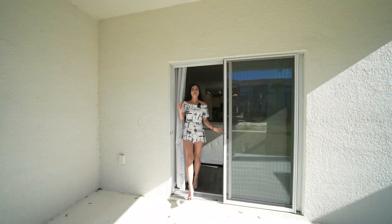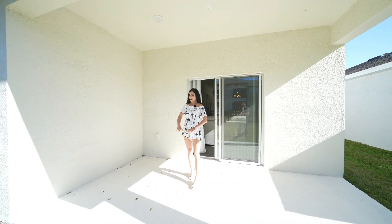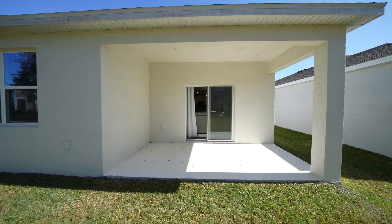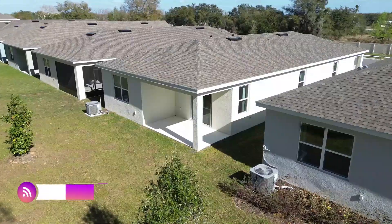Welcome to the patio. The first thing we notice is you're received by this covered lanai with plenty of space to add extra seating and enjoy the weather Tavares has to offer. Now let's go back inside and talk about the details on this home.